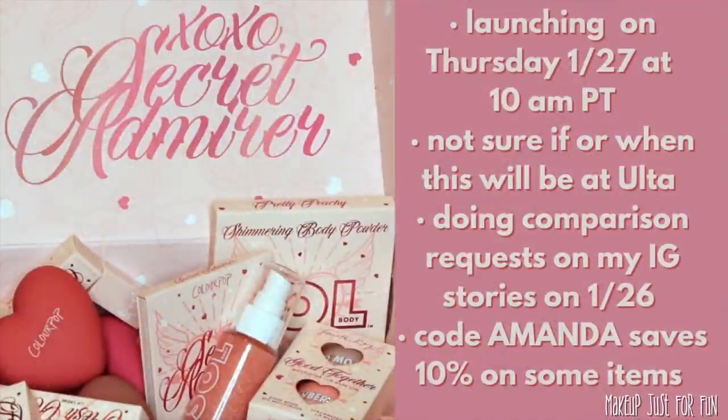Hello, my beautiful friends, it's Amanda here. Today we're talking about the new Valentine's Day collection for 2022 from ColourPop. It's called Secret Admirer and it is super adorable, but let me give you the details first. This collection is launching on the ColourPop site on Thursday, January 27th at 10 a.m. Pacific time, so make sure you check your time zones.